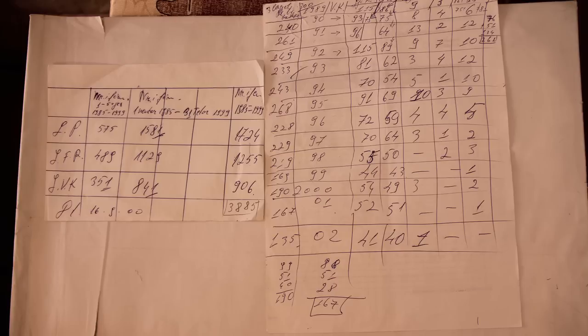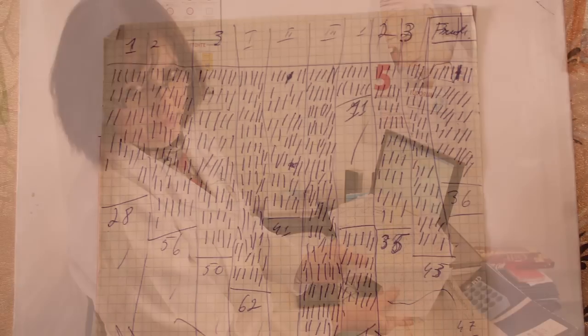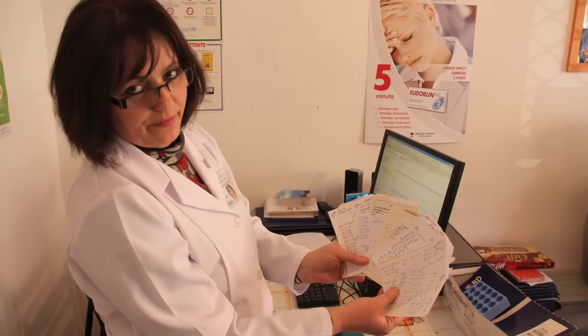Using her list, Museen then scheduled the vaccination appointments, notified the parents, and calculated how much vaccine to order. She had no easy way to keep track of children who moved out of her district or were vaccinated elsewhere. Each time she vaccinated a child, Museen was required to record the vaccination in up to seven different paper forms and registers.